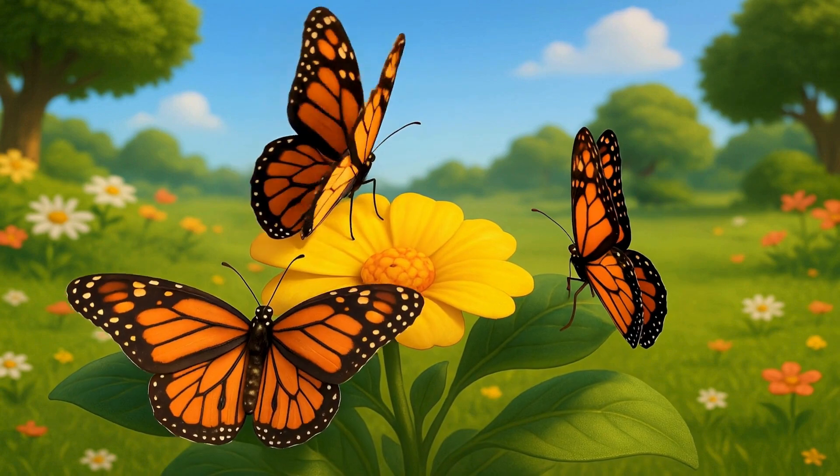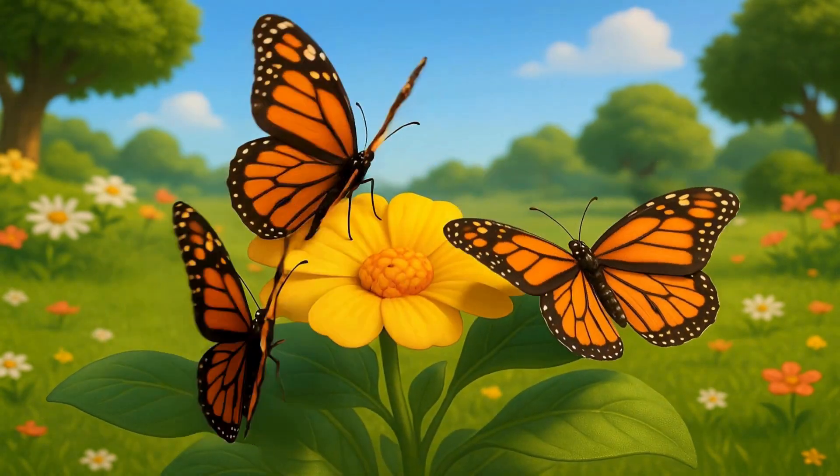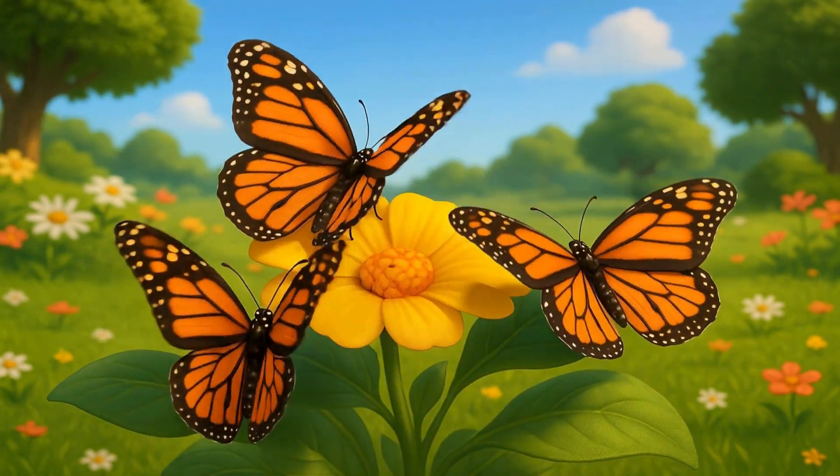After some time, the chrysalis begins to wiggle, and out comes a beautiful butterfly. Its wings are soft and need to dry in the warm sun before it can fly away to explore the world.